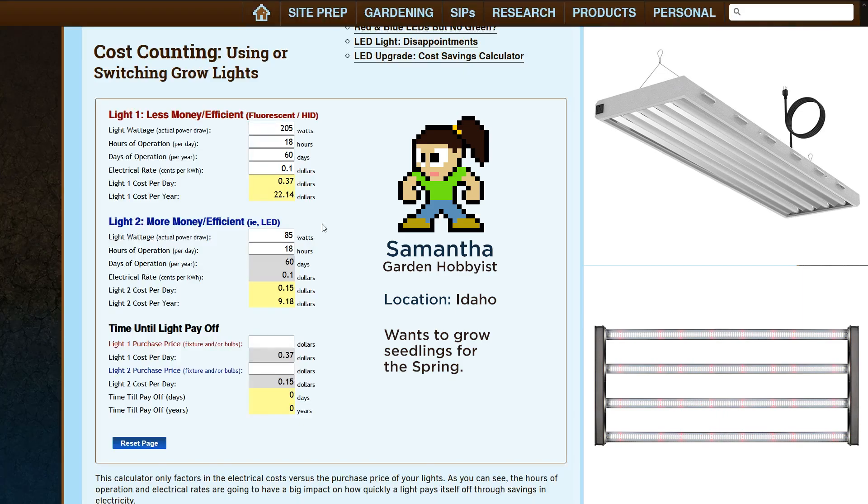Now, what about the payoff period? In this third section, Samantha plugs in the cost for just buying new fluorescent bulbs, and next the prices for the more expensive but more efficient LEDs. And there it is — to recoup her investment, it would take over 43 years of just growing seedlings for the spring. The warranty is good for five years, but the payoff period far exceeds that.